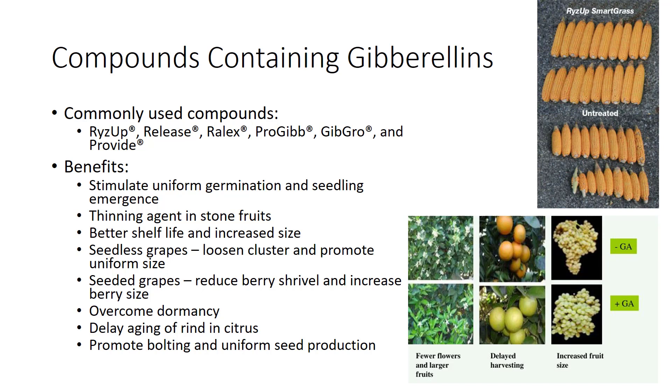In seeded grapes, gibberellins reduce berry shrivel and increase berry size. In addition, compounds containing gibberellins overcome dormancy, delay aging of the rind in citrus thereby preventing physiological disorders, promote bolting and uniform seed production, and provide many other beneficial effects.